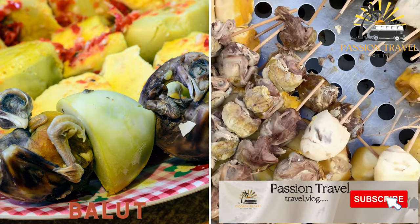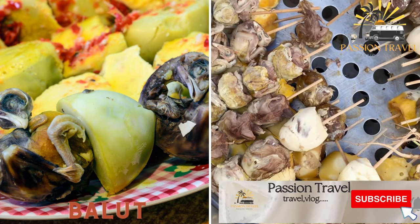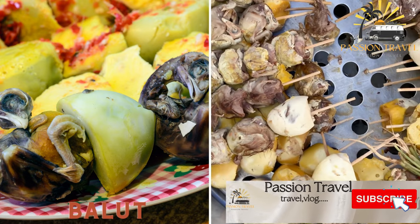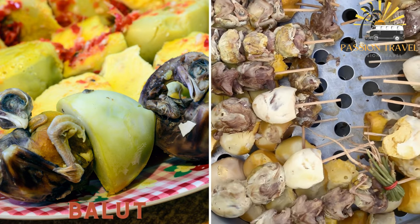Balut is a fertilized duck egg that is boiled and eaten whole, including the partially formed duck embryo inside. It is a popular snack and is often sold at night by street vendors.